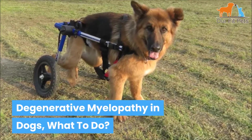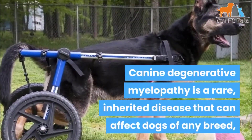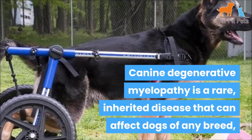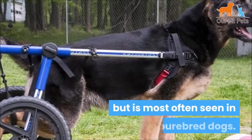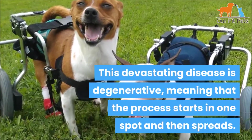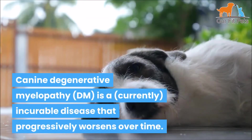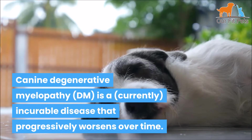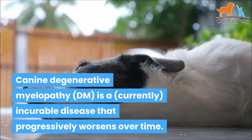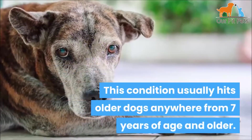Canine degenerative myelopathy is a rare inherited disease that can affect dogs of any breed, but is most often seen in purebred dogs. This devastating disease is degenerative, meaning the process starts in one spot and then spreads. Canine degenerative myelopathy, or DM, is a currently incurable disease that progressively worsens over time, affecting a dog's spinal cord. It is similar to ALS, amyotrophic lateral sclerosis, in humans.